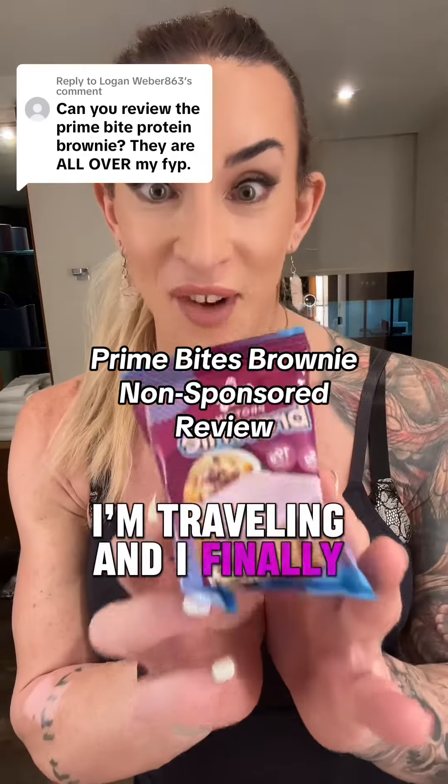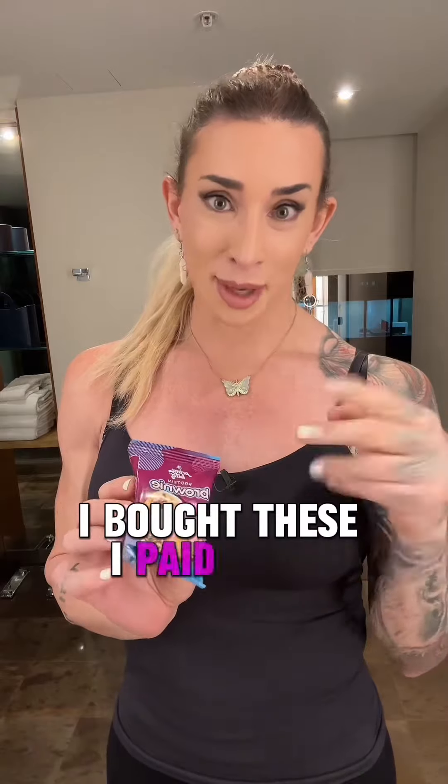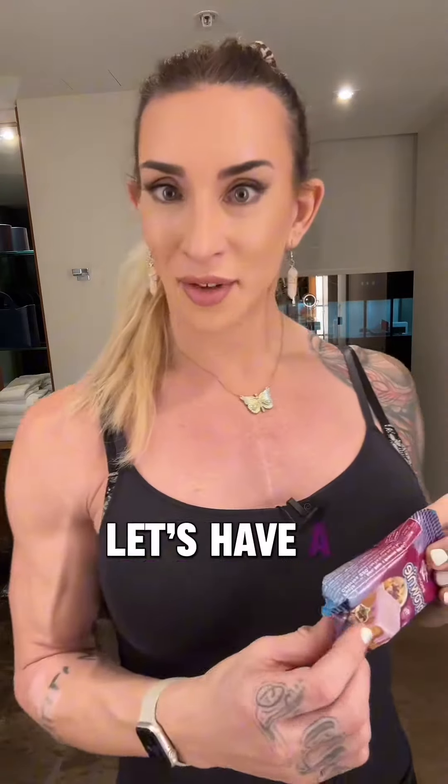Hey, I'm traveling and I finally got these Prime Bites — the viral TikTok brownie thing. I bought these, I paid for them, nobody sponsored me. Let's have a look.